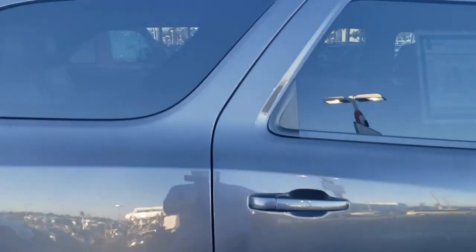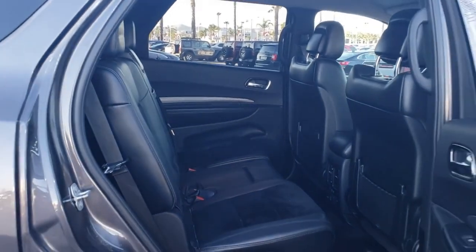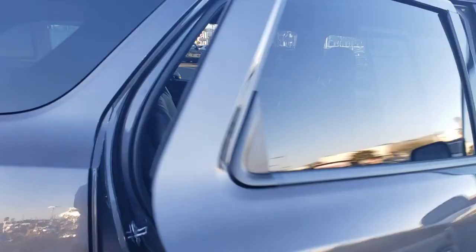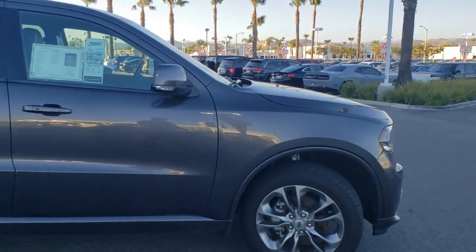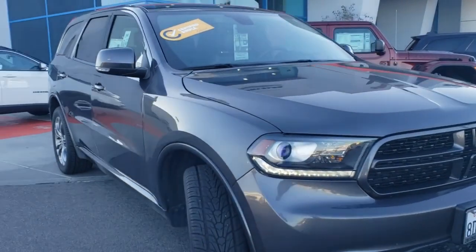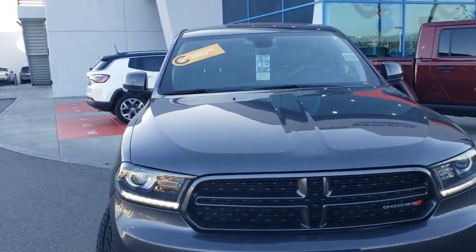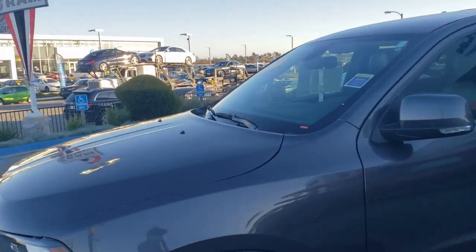It gets 18 in the city and 25 on the highway. It also comes with heated front seats and heated rear seats, as well as a third-row seat. It has great Bluetooth connectivity, keyless entry, backup camera, power liftgate, rear parking sensors, and a towing capacity of 6,200 pounds.